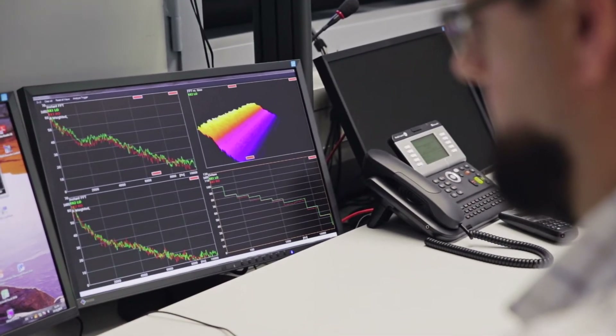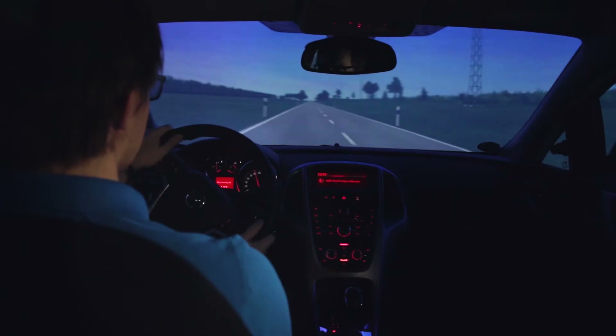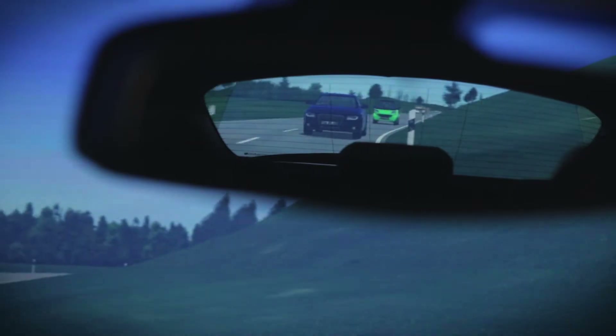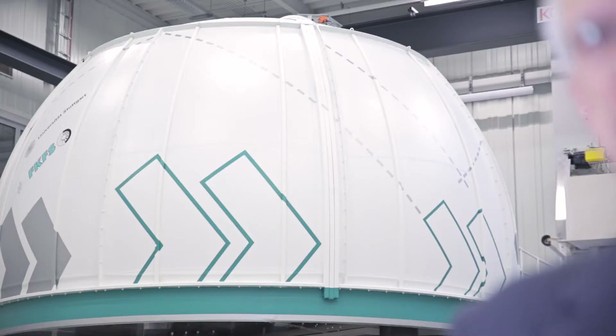It's not until the obtained data is passed on to the FKFS-operated driving simulator that the potential of SWING is fully exploited. In the driving simulator, the test driver can now also sense the behavior of the vehicle when exposed to crosswinds or turbulence, allowing for the driver's response to be examined directly. Subjective rating is a very efficient and quick way to come to the best result — much more efficient than just designing with the help of numbers and later hoping that the driver's feeling will match the numbers.